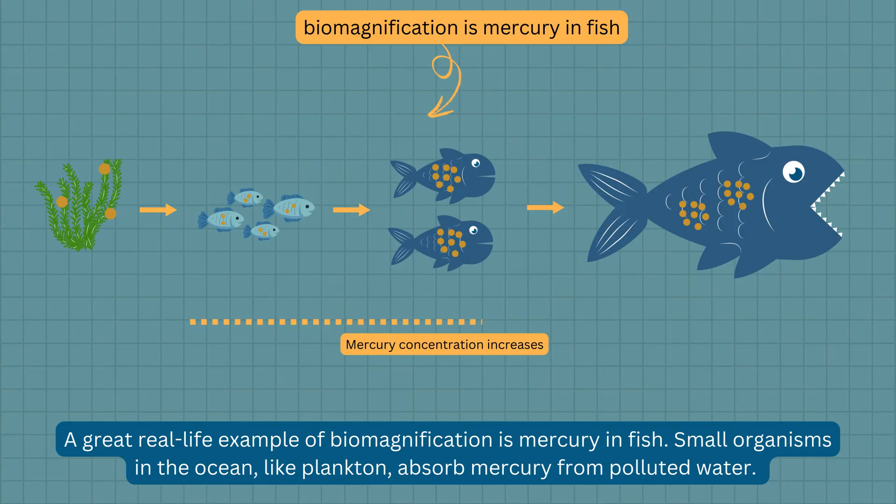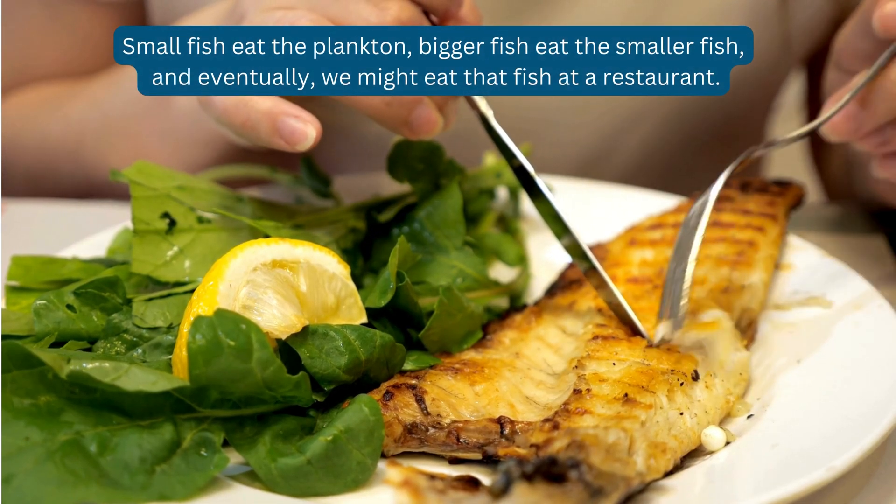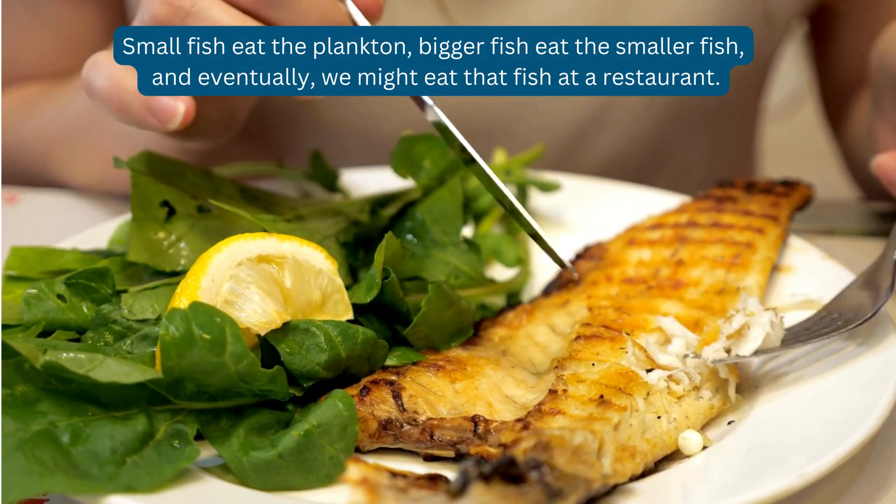As chemicals move up the food chain, their concentration increases. A great real-life example of biomagnification is mercury in fish. Small organisms in the ocean, like plankton, absorb mercury from polluted water. Small fish eat the plankton, bigger fish eat the smaller fish, and eventually, we might eat that fish at a restaurant.